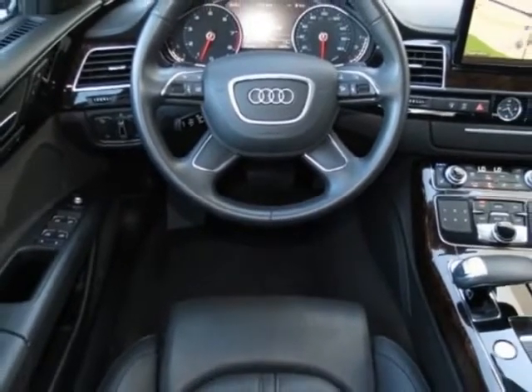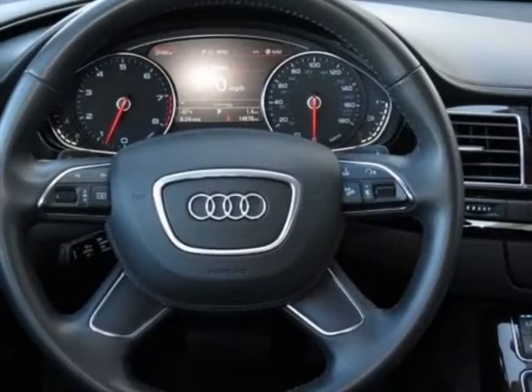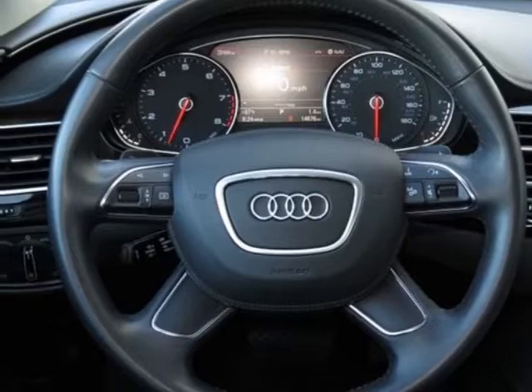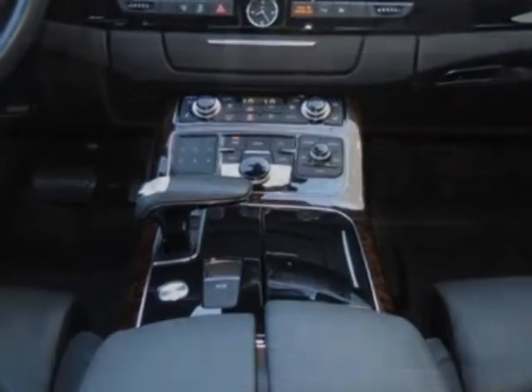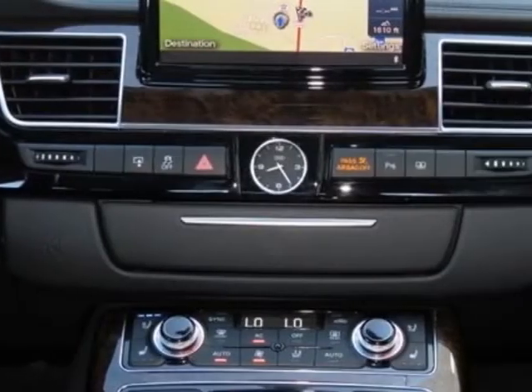Additional options for this vehicle include the standard paint, front grille filler panel, 4-zone automatic climate control, black leather seating surfaces, phantom black pearl, LED headlights, and the premium package.